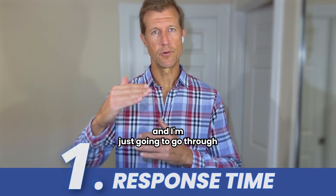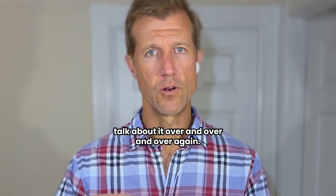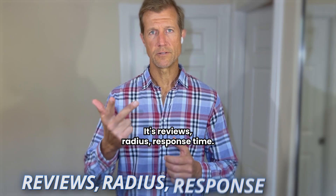I'm going to give you a bonus one as well. The most important way — and I'm just going to go through our three R's — is response time. The three R's are: reviews, radius, and response time.